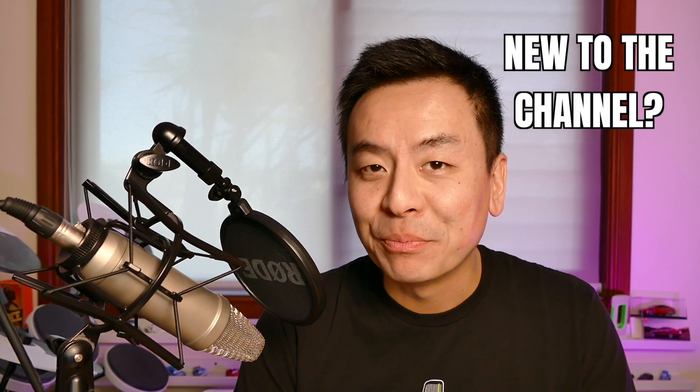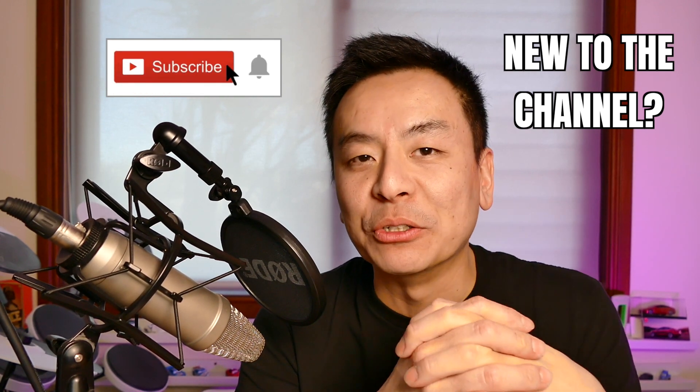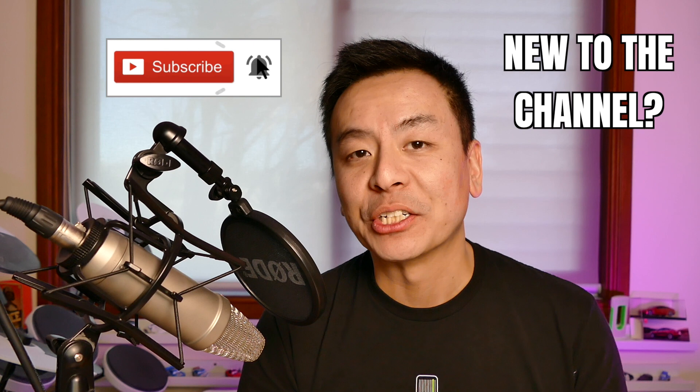Hey everyone, you're with Tesla Tom and thanks so much for joining me on my YouTube channel where I talk about all things Teslas, electric vehicles and renewable energy. If this is your first time to the channel, welcome — please take a moment to hit that red subscribe button so you stay informed of any new content, and it also helps my channel to grow.